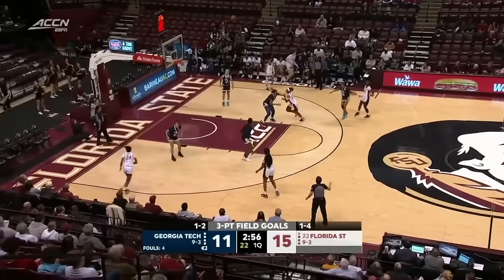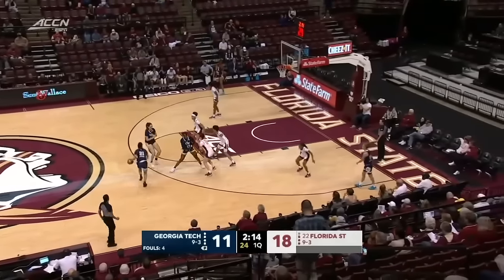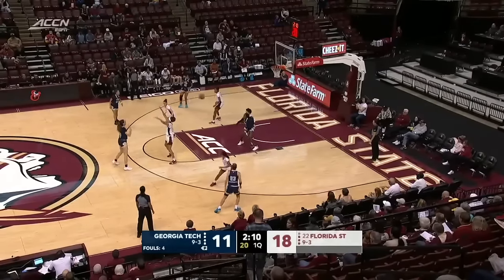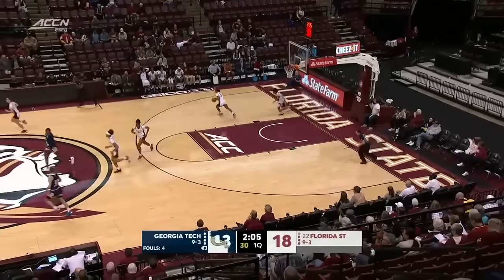She now has seven of the 11 for Georgia Tech. Jamari Gordon, and K.K. Timpson all checking in for the Noles. Termas Bahailo looked to Blackshear up off the glass and good.